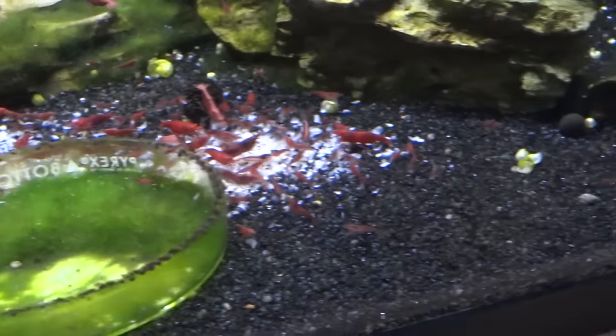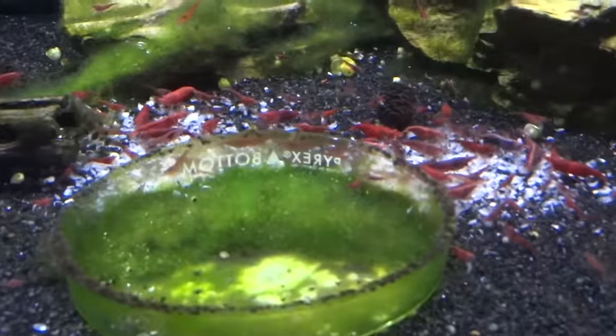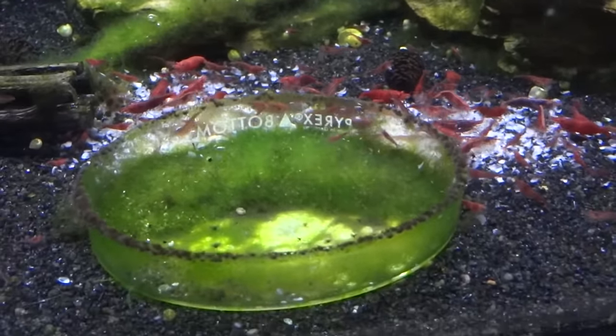PFR tank — painted fire reds. Got quite the colony going here. Need to do a little culling, but for the most part, as these guys mature, they get that really nice red.